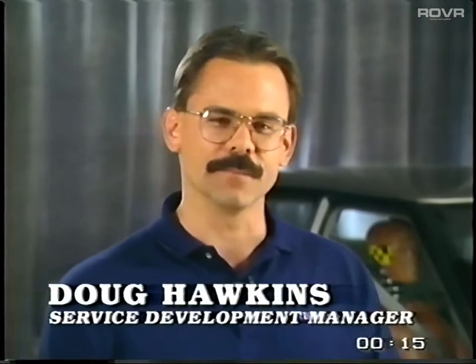Welcome to Product Master Tech Talk for 1997. Hi, I'm Doug Hawkins, Buick Service Development Manager.